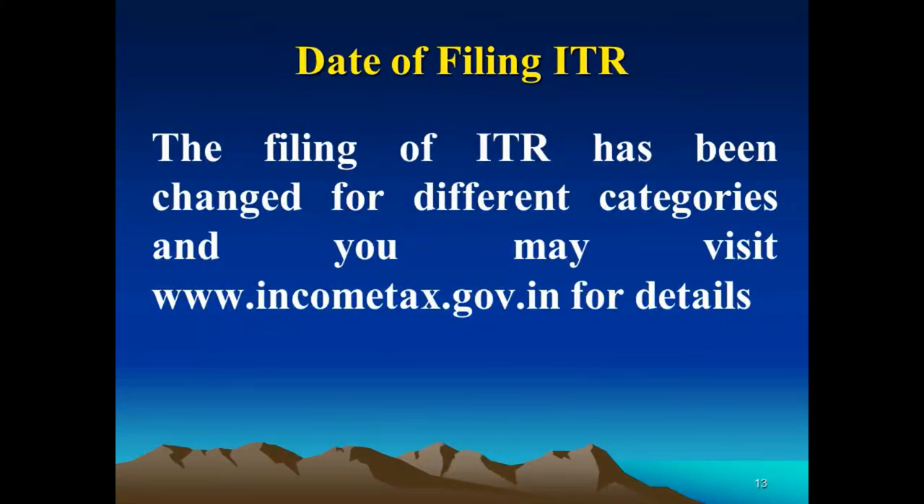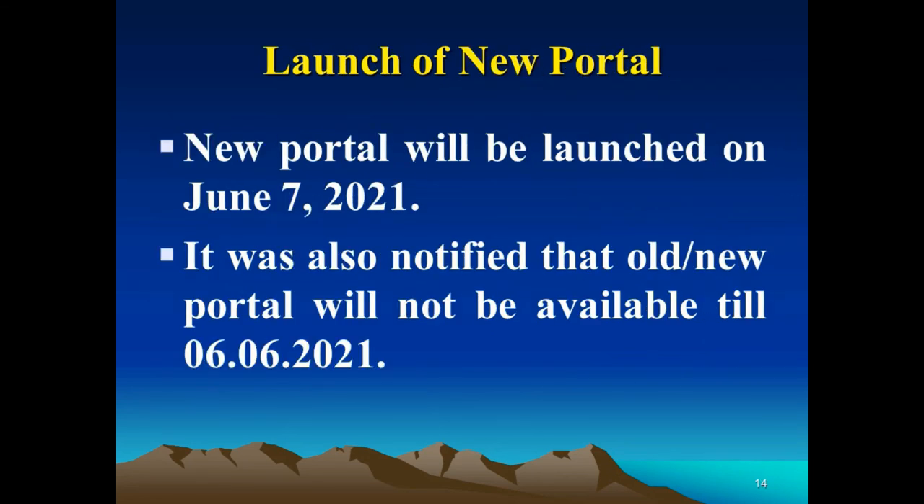The filing dates for ITRs have been changed for different categories due to COVID. You may visit www.incometax.gov.in for details. The new portal will be launched on 7th June 2021. It is also notified that the old portal will not be available from 1st to 6th June 2021.